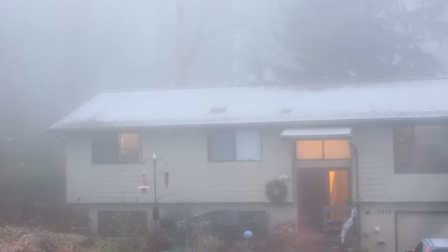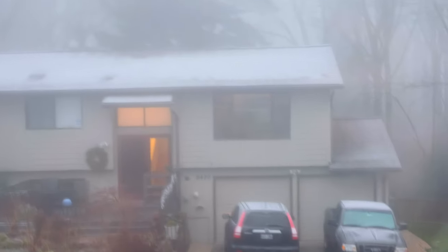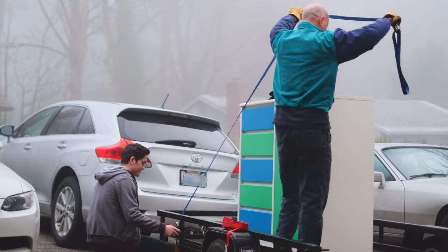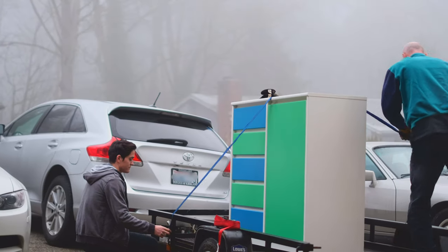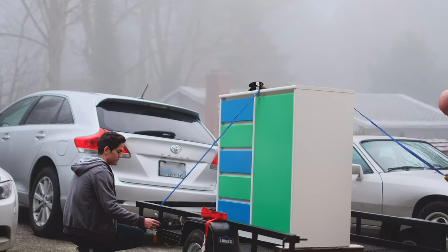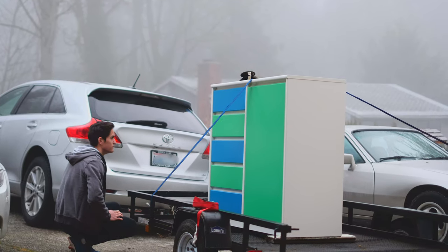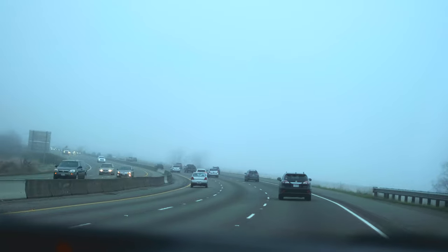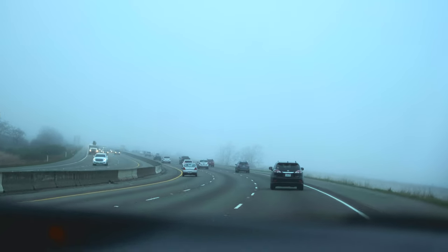It's going to be a cold video today. In classic Greenwalt tradition, we can't make this drive without having to haul something — this time an old dresser. It's 36 degrees right now. I guarantee it's going to be a lot colder where we're heading.